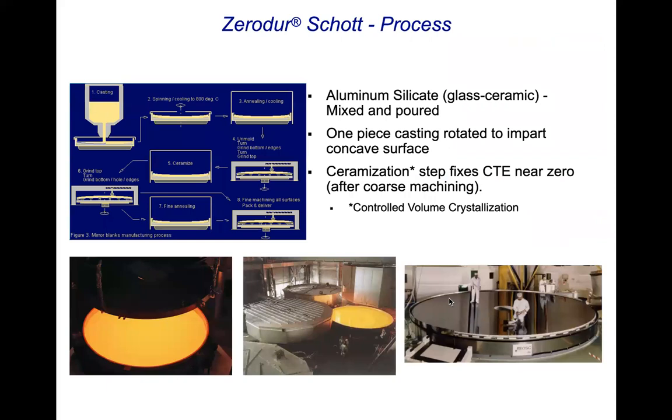The Schott process is a little different. It was mixed and then poured into a rotating mold. The mold had a concave bottom to it, and when you rotated the thing, the centrifugal force created the concave surface on the top. It then went through a number of steps — one of the first was to machine the backside. Then they went through a ceramicization process, and that process fixed the coefficient of thermal expansion to near zero. This was done after the coarse machining. Then it was flipped over, fine annealed, and processed and polished just like any other mirror. Here you can see a couple of technicians at REOSC in France doing the polishing.